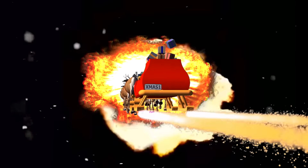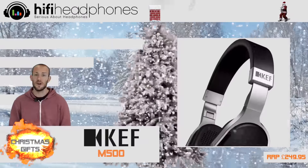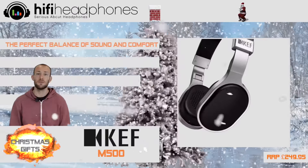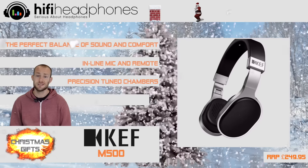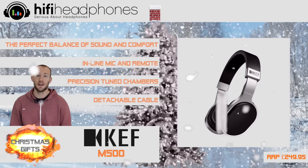The KEF M500. Another favourite of ours, the KEF M500 has everything you want from a portable on-ear headphone: amazing sound, a folding design, comfort, great looks, and a replaceable cable.